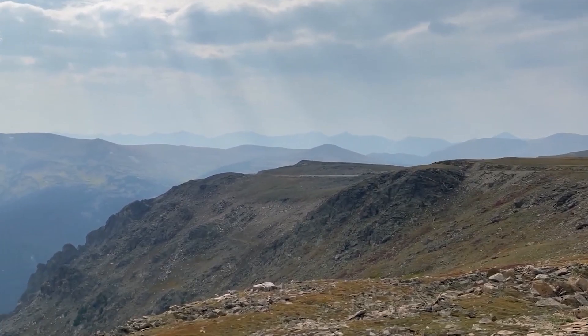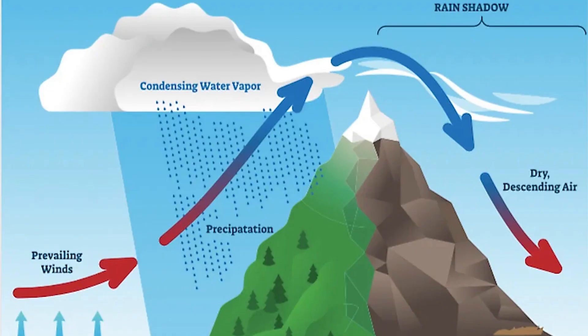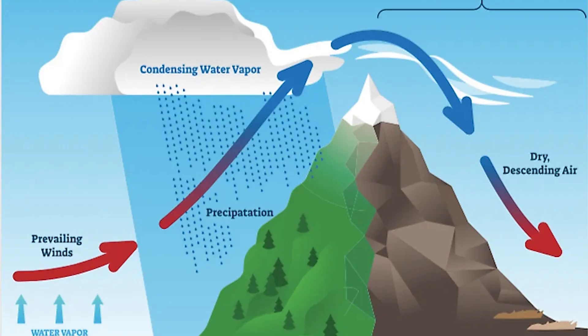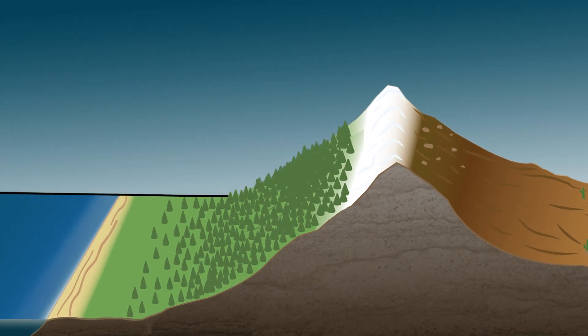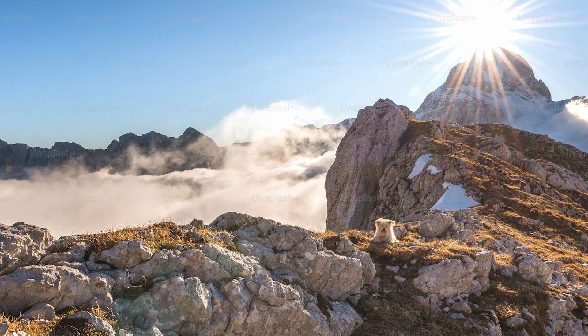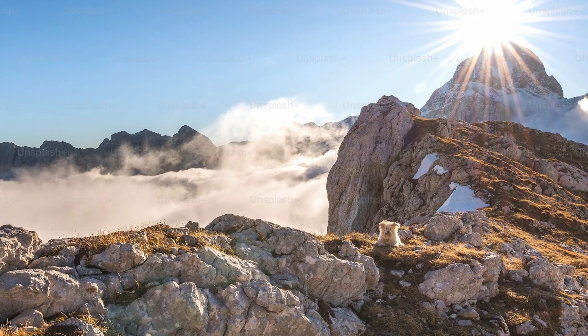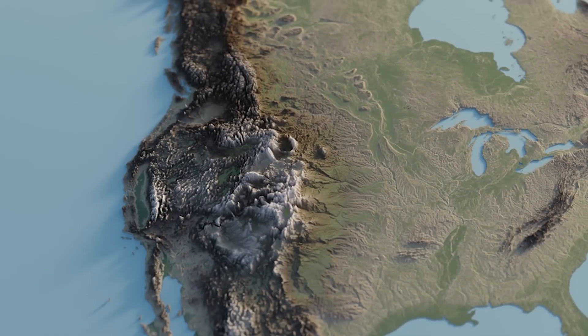But the story doesn't end there. Once the air has crossed the mountain peaks and started descending the eastern slopes, it's a changed cloud. It's lost most of its moisture, and as it descends, it warms up again. This warming air can hold more moisture, so instead of releasing water, it now starts to absorb it. The result? A rain shadow — a much drier climate on the eastern side of the mountains.